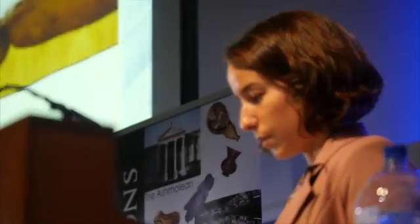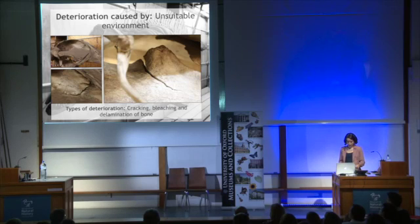Deterioration was also caused by the direct environment — the fluctuating humidity and temperature, and the continuous exposure to UV rays. Over the decades, this environment has caused the bone to crack and warp, and you can see evidence of this on the skull of the minke whale.